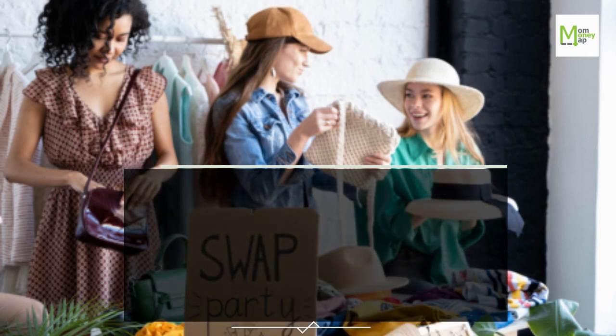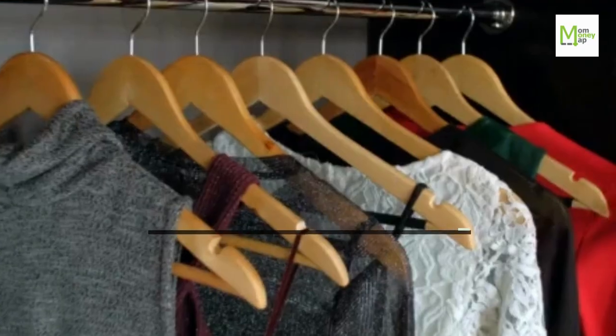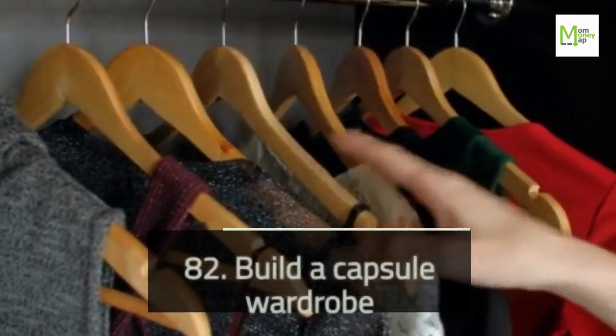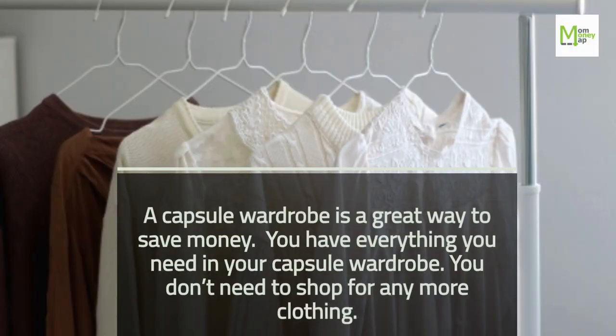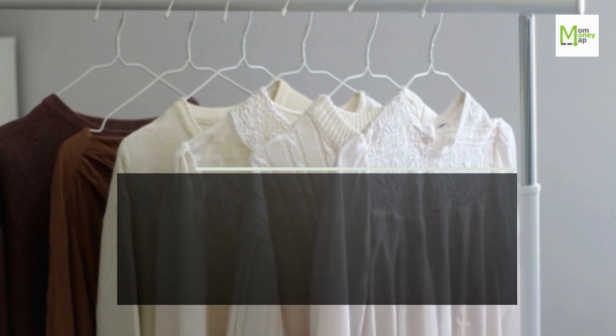Tip 82: Build a Capsule Wardrobe. A capsule wardrobe is a great way to save money. You have everything you need in your capsule wardrobe, so you don't need to shop for any more clothing.